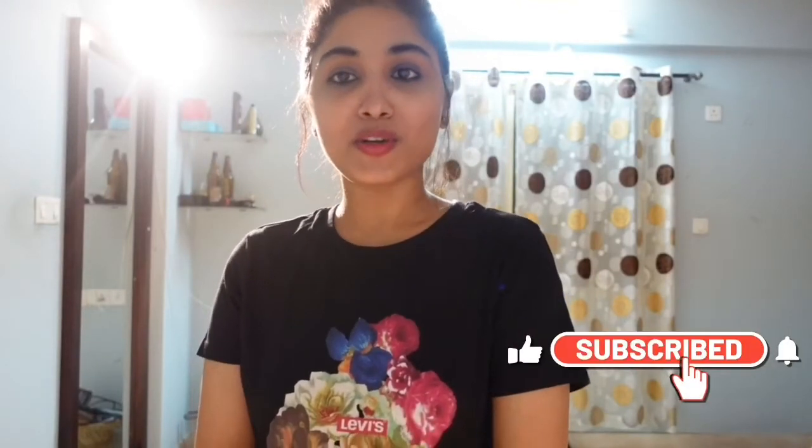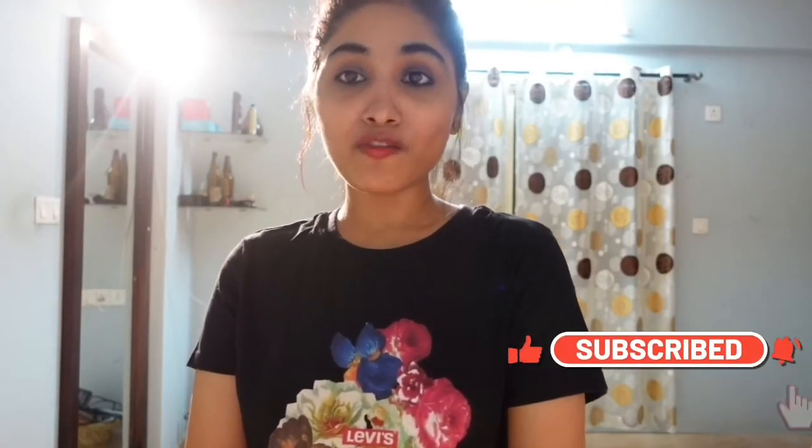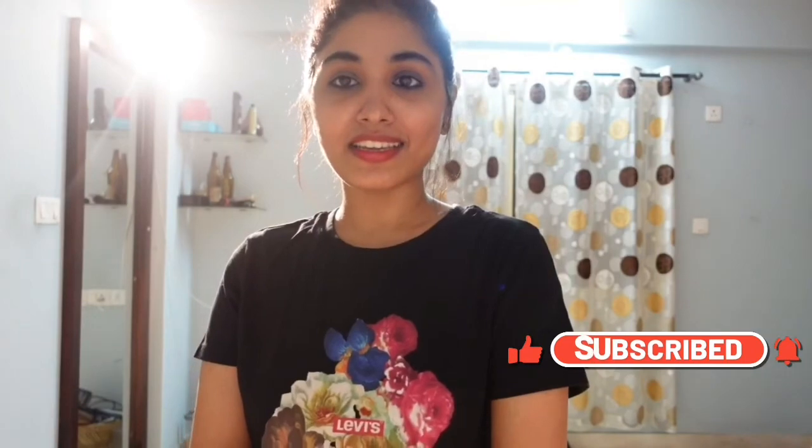I'll just quickly wear them. I hope you guys really enjoyed the video. Please hit the like button and do not forget to subscribe to the channel. Till then, take care. Bye-bye.